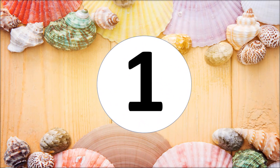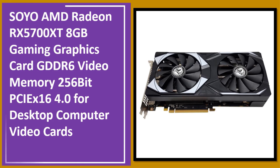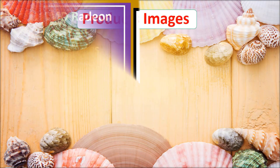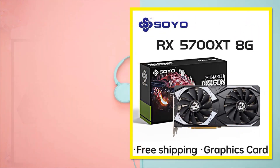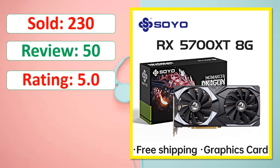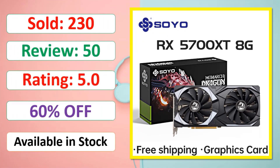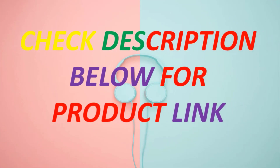At number one: the SOYO AMD Radeon RX 5700 XT 8GB gaming graphics card, GDDR6 video memory, 256-bit, PCIe x16 4.0, for desktop computers. Available in stock. Check the description below for the product link.